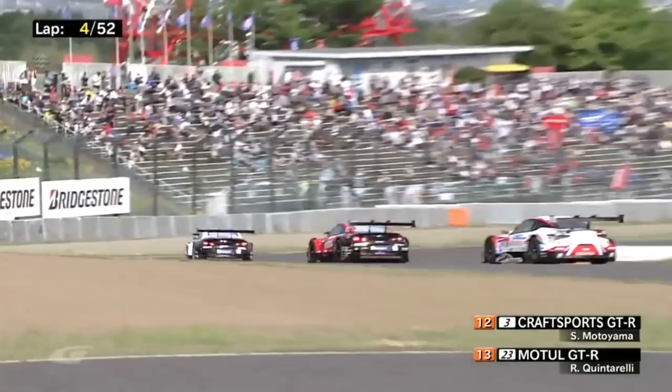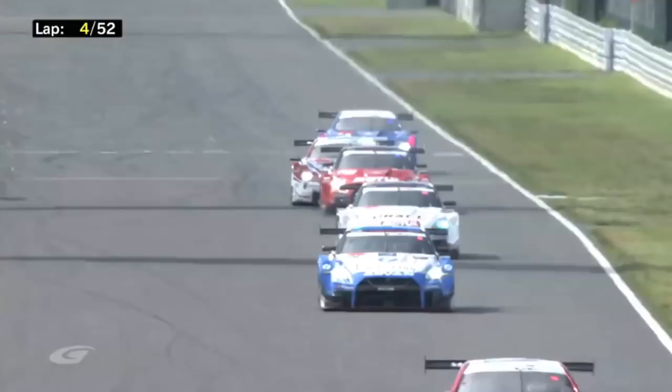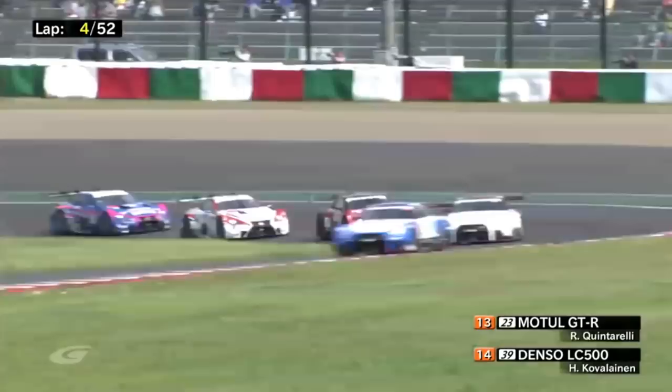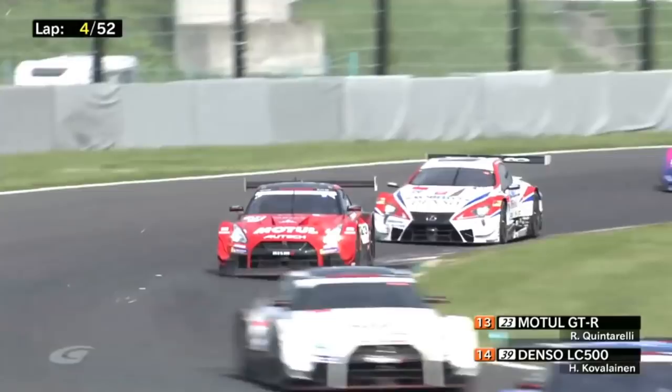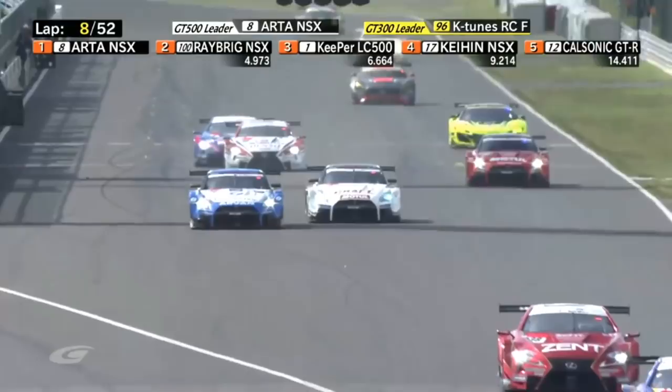Here comes Heikki Kovalainen at the wheel of the Denso-sponsored Lexus, and he's trying to get a run on him. But behind them, just keep an eye out — that's James Rossiter, and he is not known for being reticent. Quintarelli also has that fuel flow restriction, which will make him slightly less quick down the straights and leaves him vulnerable to attack. Look at this battle for position — we've got four, five, six GT500 cars there side by side.